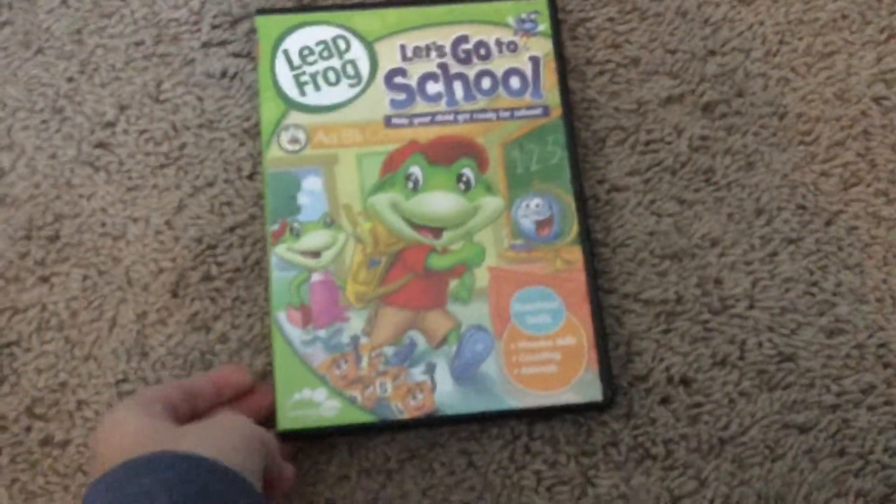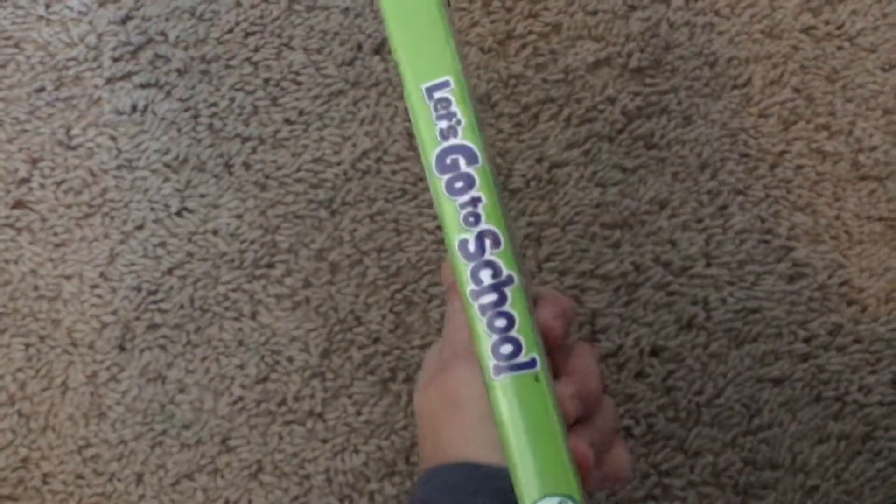Next is Let's Go to School — Help You Get Ready for School — 2009 DVD. Front, back, side.